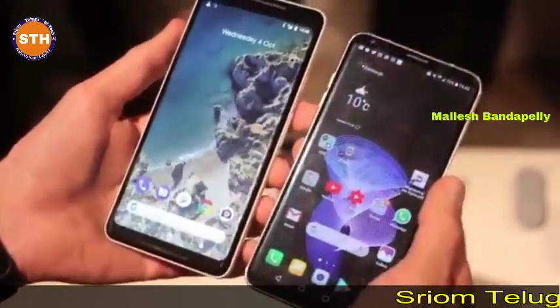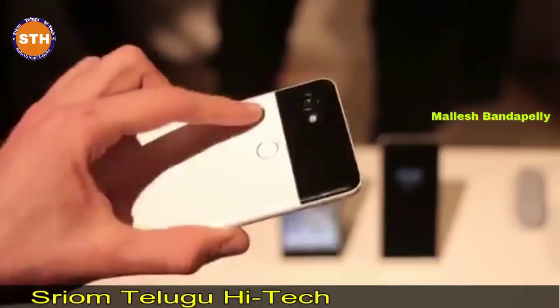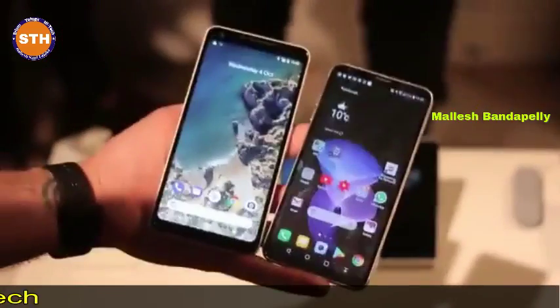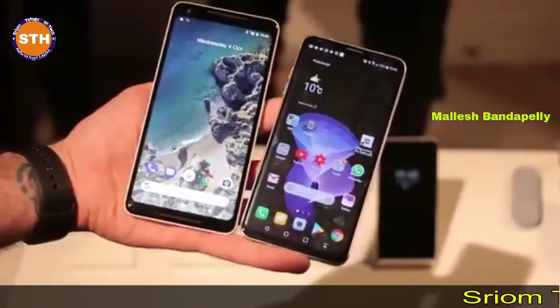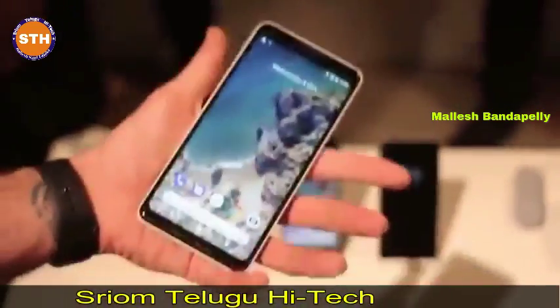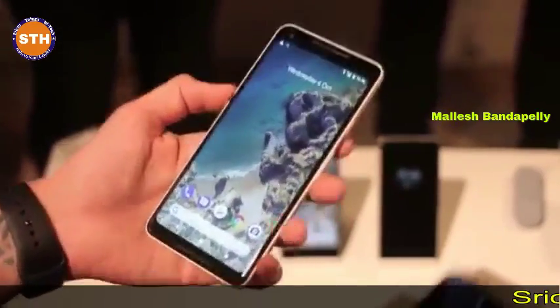How they stack up will come down to real-world use, and we're yet to get a final release of either device in for testing. Two exceptional devices: one with a focus on that wide-angle dual camera and neat video tricks, the other focused on front stereo speakers and the stock Android experience.